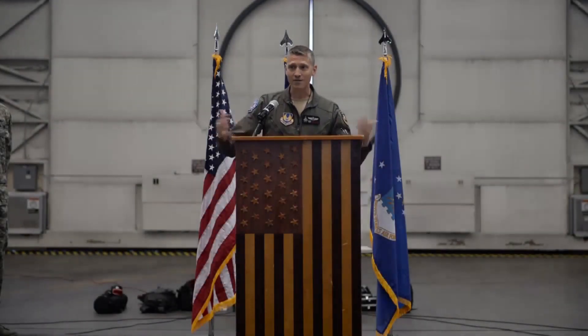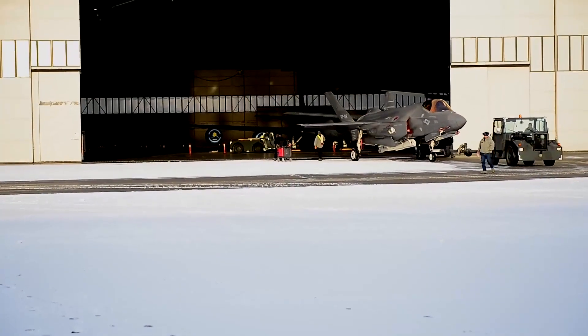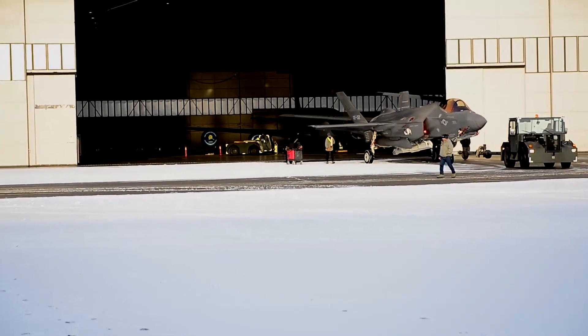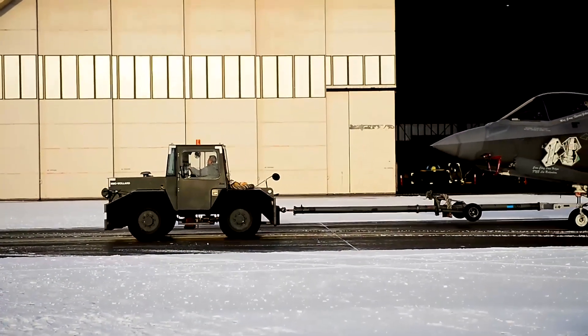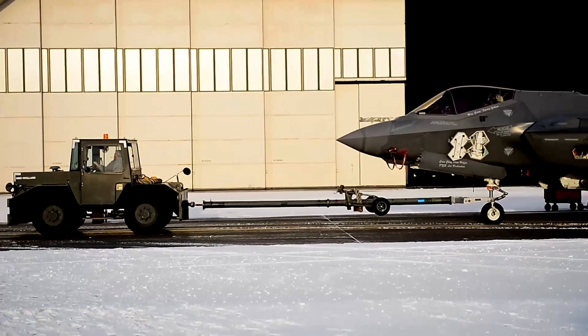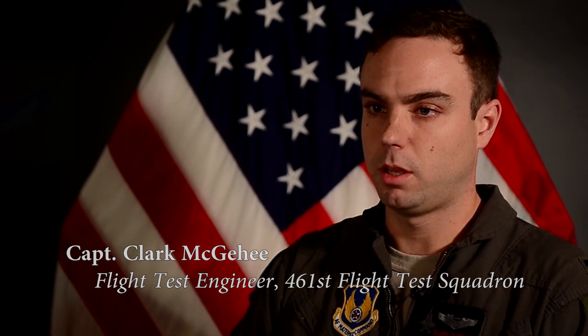No one's done icy runway testing for any F-35, so that's what we're here for right now. We've never taken the F-35 on truly slippery icy conditions below that of a wet runway. We'd like to see how it handles and how it performs on icy conditions and verify that it's truly a safe platform and a usable platform.